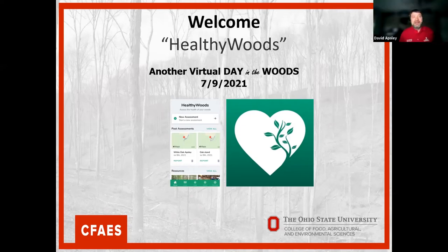Good morning, everyone. My name is Dave Apsley. I'm a forester and a natural resource specialist. I work mostly in southeast Ohio in the Appalachian Hill Country.